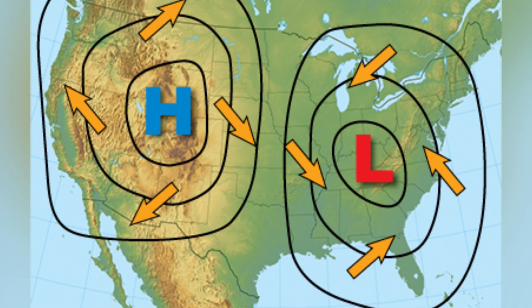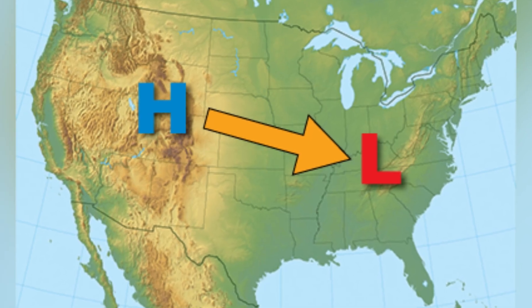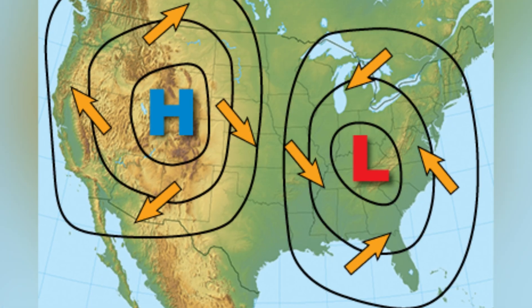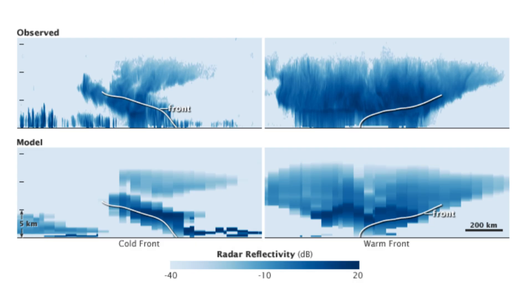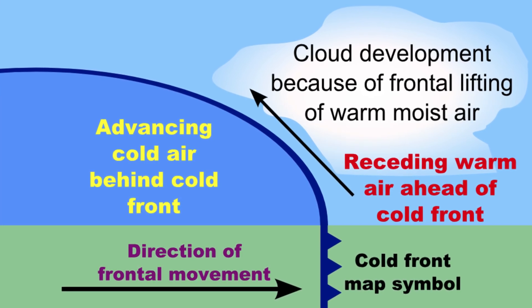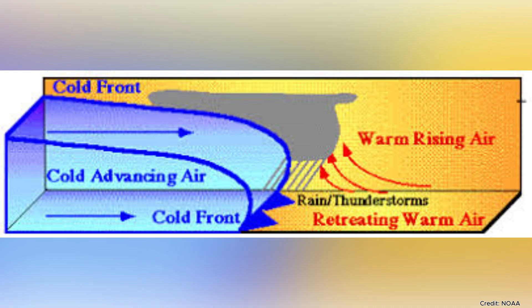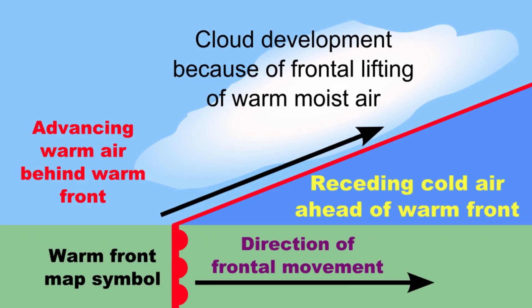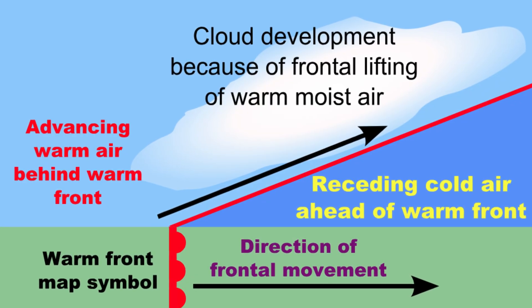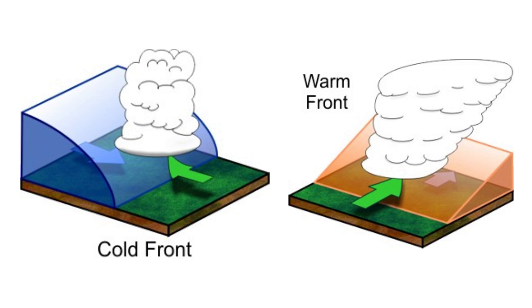This creates the characteristic spiral patterns visible in satellite images. Air flows from high to low-pressure areas like water rushing downhill — the greater the pressure difference, the stronger the winds. When contrasting air masses meet, they create frontal boundaries that produce dramatic weather. Cold fronts form when dense cold air wedges underneath warmer air, forcing rapid uplift that creates thunderstorms and sudden temperature drops. Warm fronts develop when lighter warm air gradually overrides cooler air, producing widespread steady precipitation. The intensity of frontal weather depends directly on the pressure difference between colliding systems.